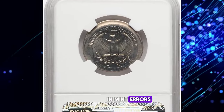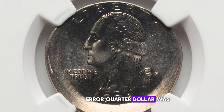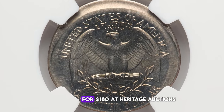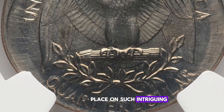Collectors are often interested in mint errors because they are unusual and can add a unique element to a collection. This error quarter dollar was graded at Mint State 66 by NGC and ended up selling for $180 at Heritage Auctions, showcasing the value that collectors place on such intriguing mint errors.